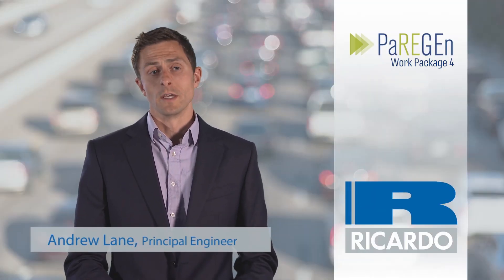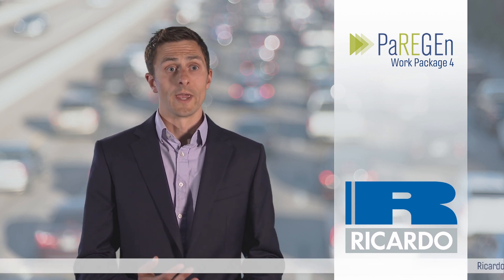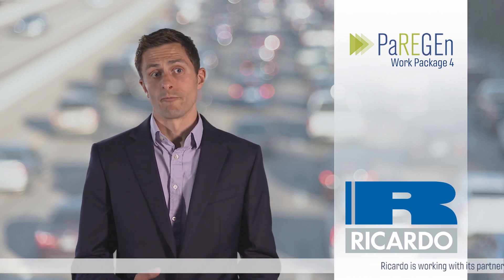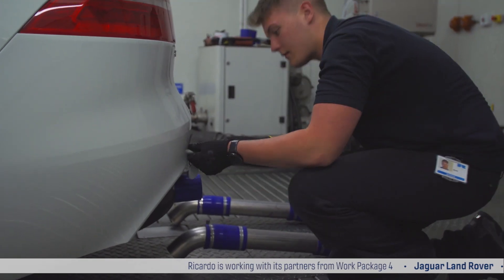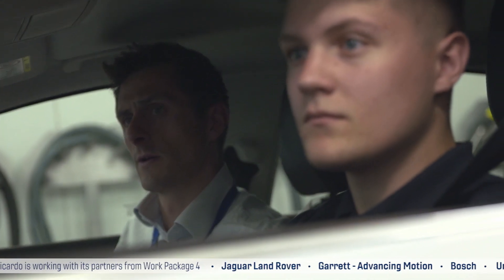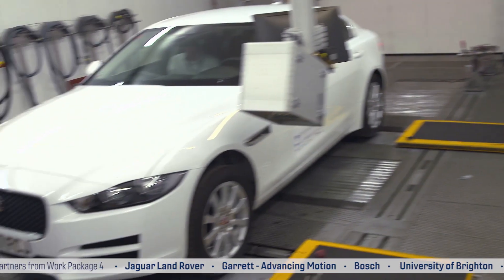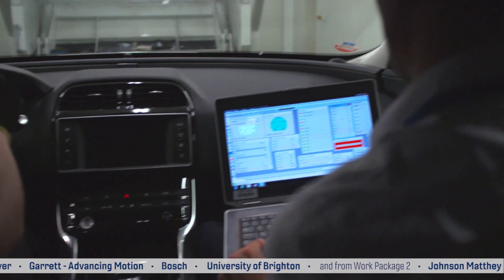The PowerGen project is an EU-funded collaboration amongst 16 partners including OEMs, Tier 1 suppliers and research institutions. The objectives are to deliver a demonstrator vehicle which will show a step change in fuel consumption improvement. It's also about looking to reduce the particulate, specifically the small particulates below 23 nm.